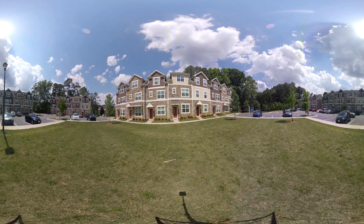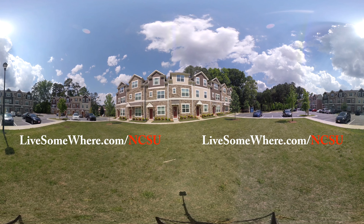And this concludes our tour of Centennial Park Townhomes. If you'd like to look for current units which are available or get a little bit more information, you can check out LiveSomeWhere.com/NCSU. Thank you.